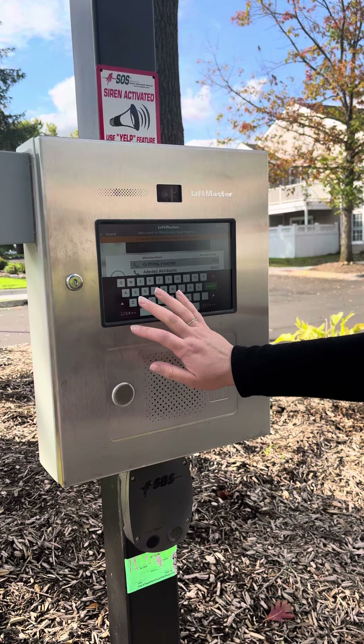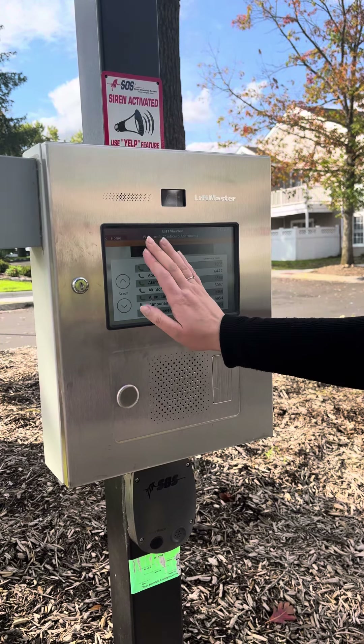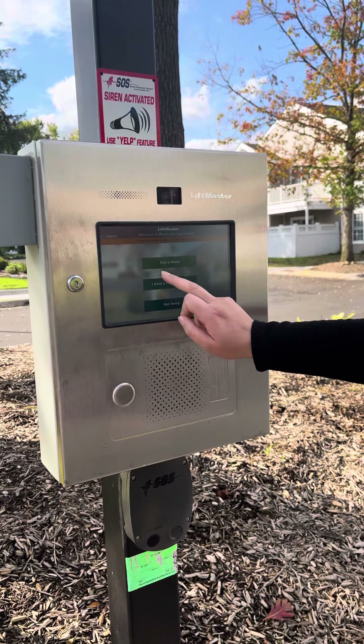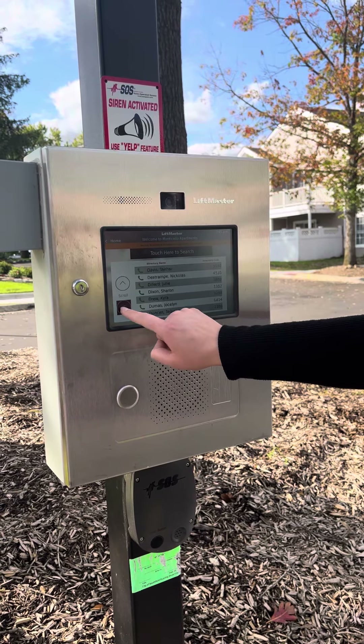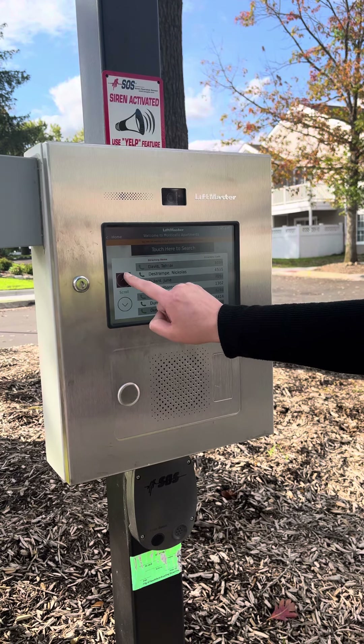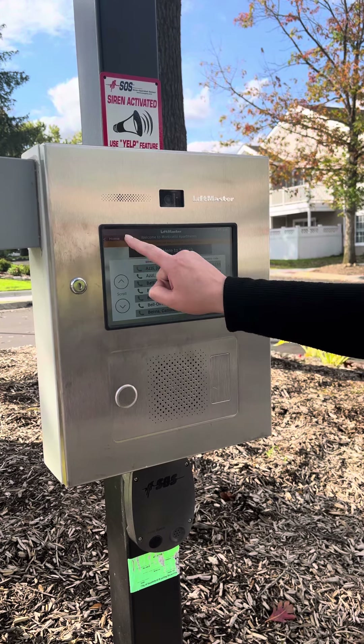If you do not know your code, you can go to 'Find Name.' From here, you can scroll and find whomever it is that you are visiting.